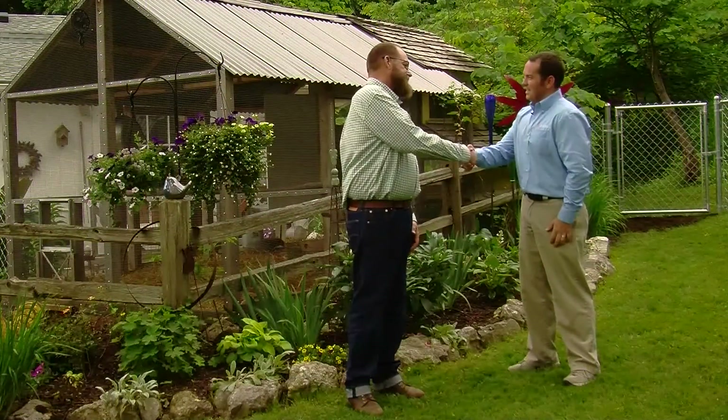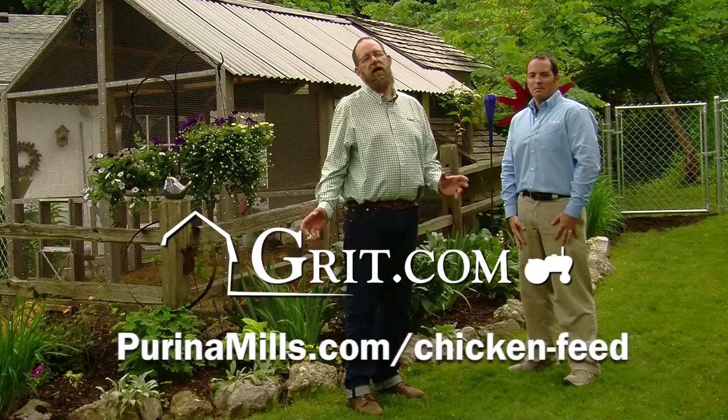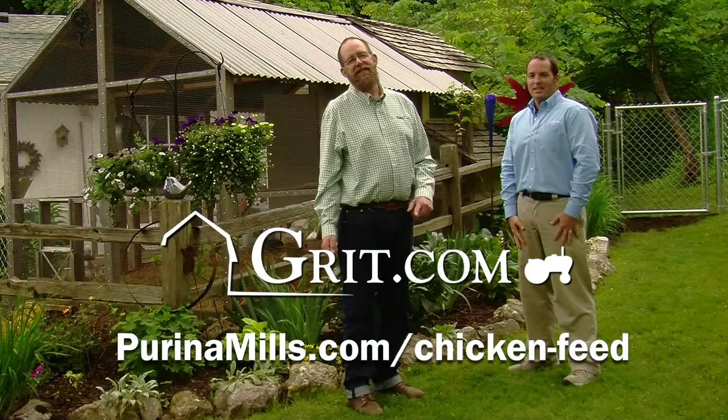Thanks, Patrick. Great information. For more great tips on raising chickens, be sure to visit grit.com or purinamills.com/chicken-feed.